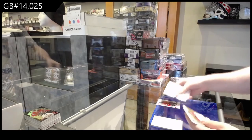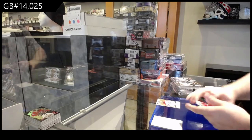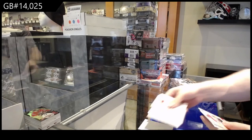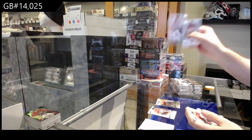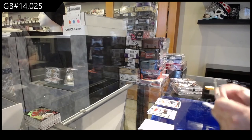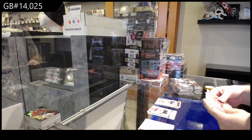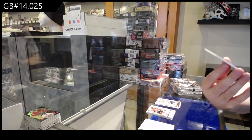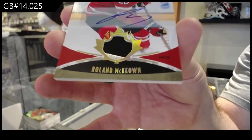One seventy-five Brett Howden exclusives. Dubois gold. Jersey of Brayden Point — two-color jersey. We've got a patch auto, one ninety-nine, Roland McEwen.